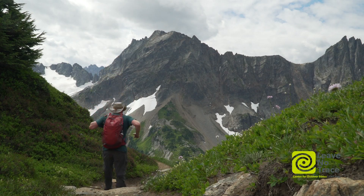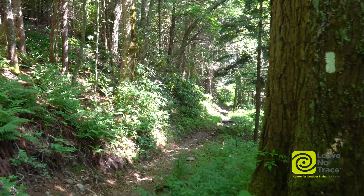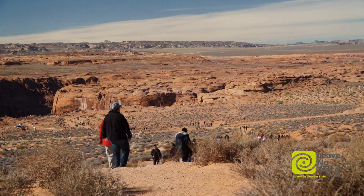Our trails and pathways are a shared resource, places where everyone should be able to enjoy nature. To minimize impacts to these areas and our fellow visitors, let's learn the ins and outs of sharing the trail.